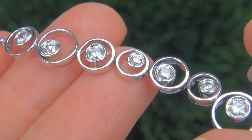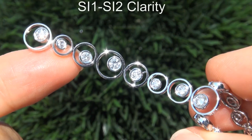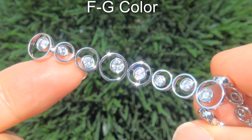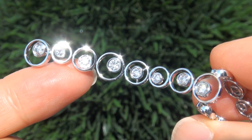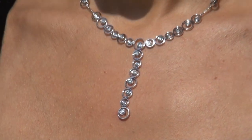These diamonds are all perfectly clear and completely eye clean, graded at SI1 to SI2 clarity, with colorless and near colorless F to G color, offering outstanding brilliance, flash, sparkle and fire as you can clearly see here in the video.